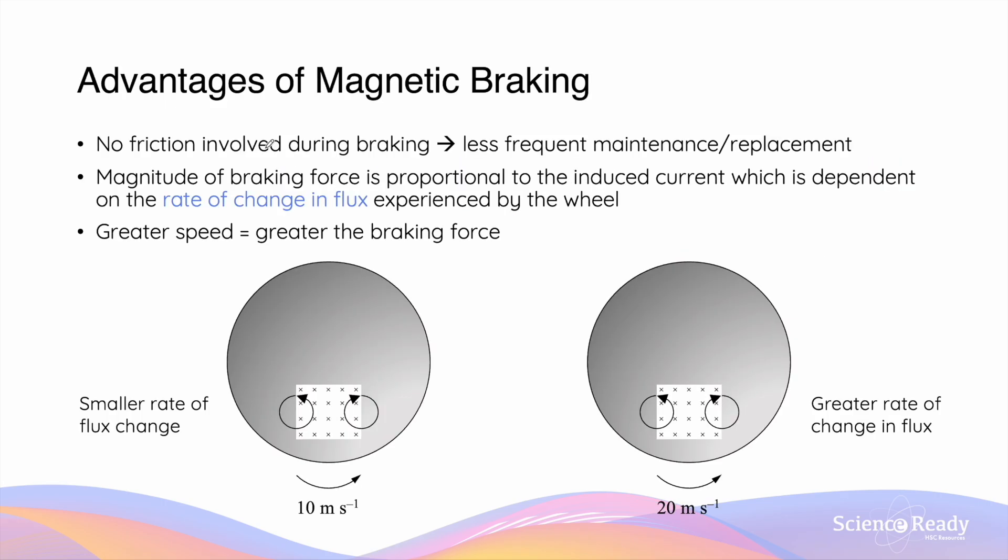There are several advantages of electromagnetic braking over conventional mechanical braking. First, no frictional forces are involved in electromagnetic braking. The braking force is electromagnetic in nature rather than mechanical, which results in less frequent maintenance or replacement of the braking system. Second, by Faraday's law, the magnitude of EMF induced in the wheel is proportional to the rate of flux change, which is determined by the rotational speed of the wheel. The magnitude of braking force is also proportional to the magnitude of the induced current, and the magnitude of the induced current depends on the magnitude of EMF. Together, this means if the wheel has a greater rotational speed, this would result in a larger braking force. The electromagnetic braking system is able to apply a larger braking force and deceleration when the vehicle is travelling at greater speeds.